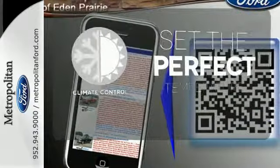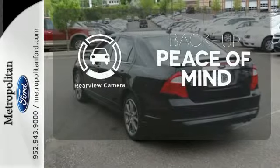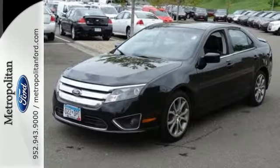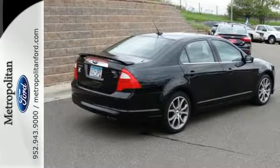The climate control lets you set the temperature exactly where you want it. Hindsight is 20-20 with a backup camera. The heated seats keep you comfortable no matter how cold it is. The value-packed Fusion offers affordable luxury, great styling, and the always rock-solid Ford build quality.